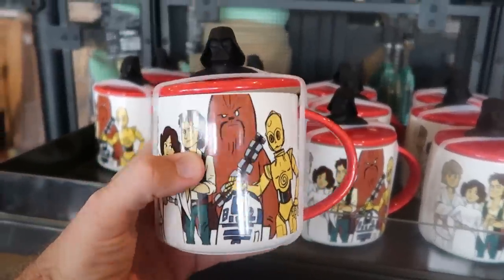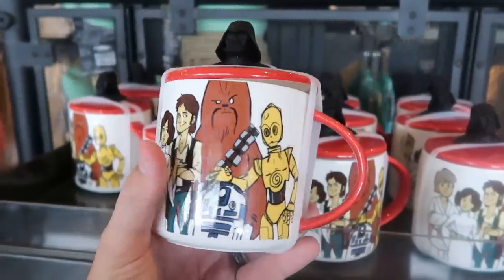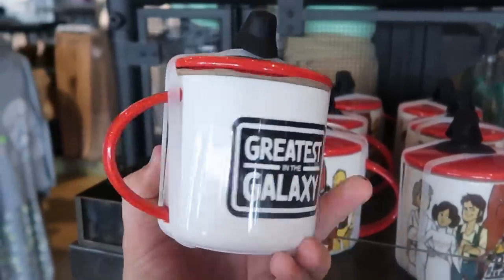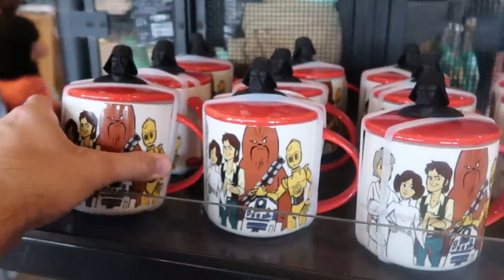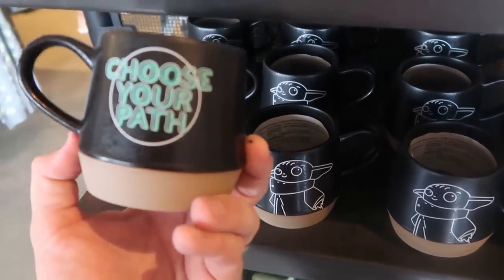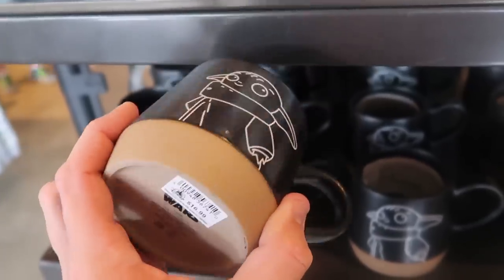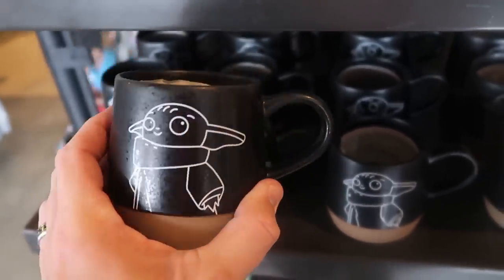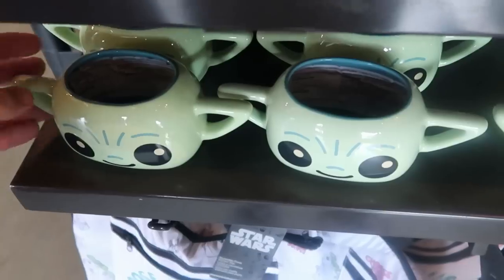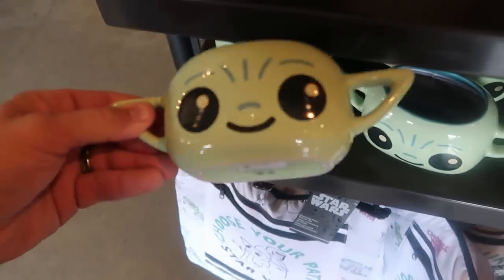A couple other really fun coffee mugs — this one has a silicone Darth Vader on top with all the classic Star Wars characters and a ceramic lid. It says 'Greatest in the Galaxy,' $24.99. Underneath is a really fun Grogu one — one side says 'Choose Your Path,' Grogu looks very happy on the other side, $16.99. But my favorite is this one down here where you can grab the coffee mug by both of his ears — $19.99.